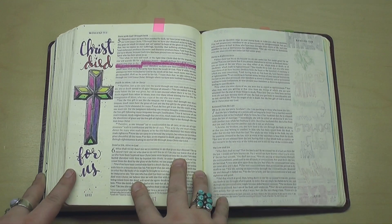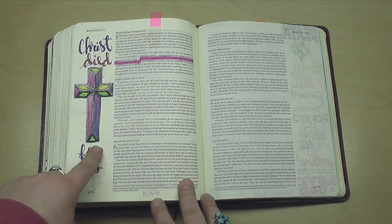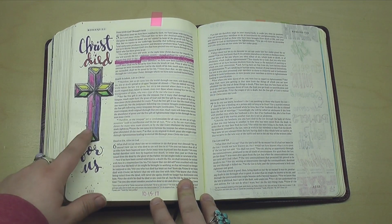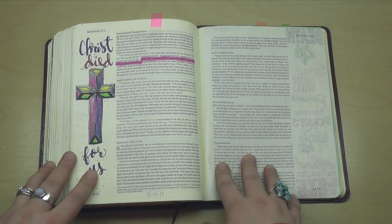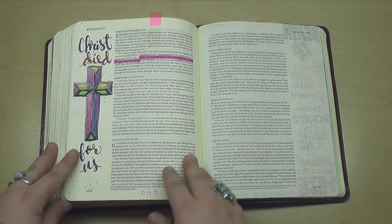Here in Romans, I did a watercolor pencil stained glass look — Christ died for us — meditating on how faithful he is to love us, so faithful that he sacrificed his own son.